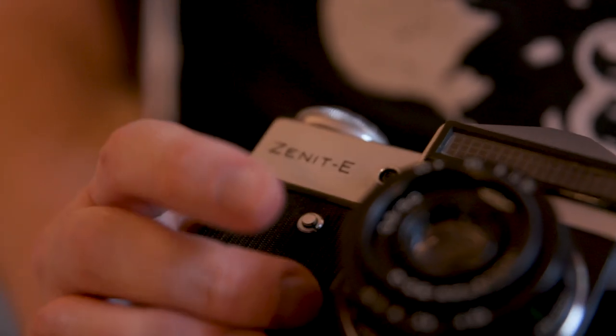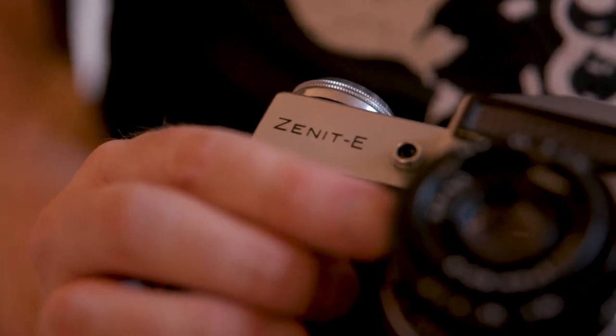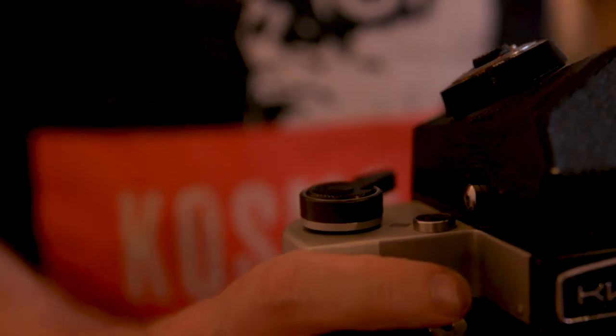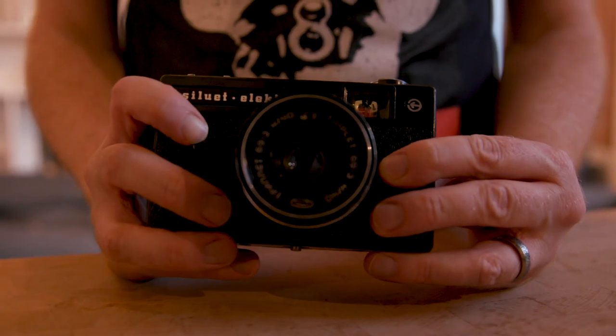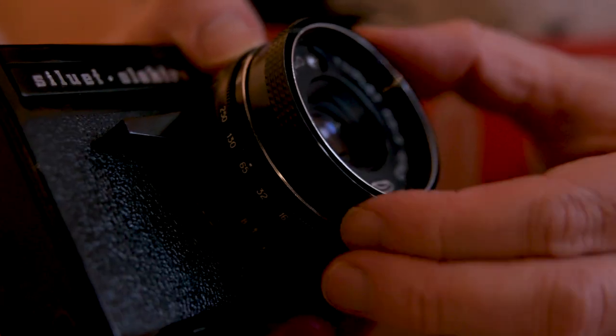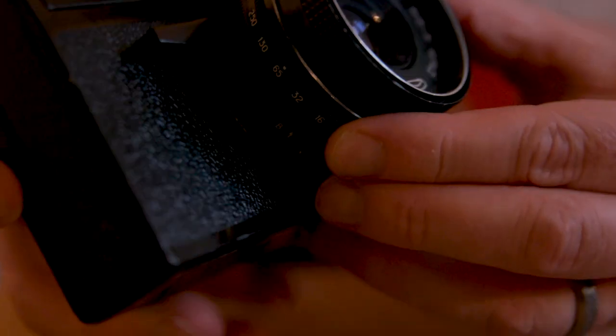So that's a bit of a crash course in Soviet cameras — a few of the more available and easy-to-use models. Believe me, there's a whole crazy world of Soviet cameras with really interesting and innovative designs that's well worth exploring. These are some of the more common models — they're pretty easy to find, pretty reliable, and they don't cost a lot of money to buy. So that means you have more money to spend on film and processing.